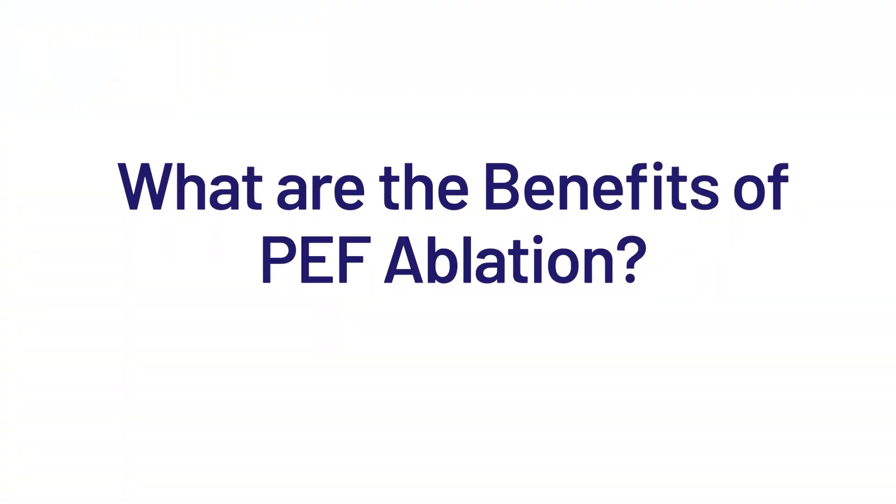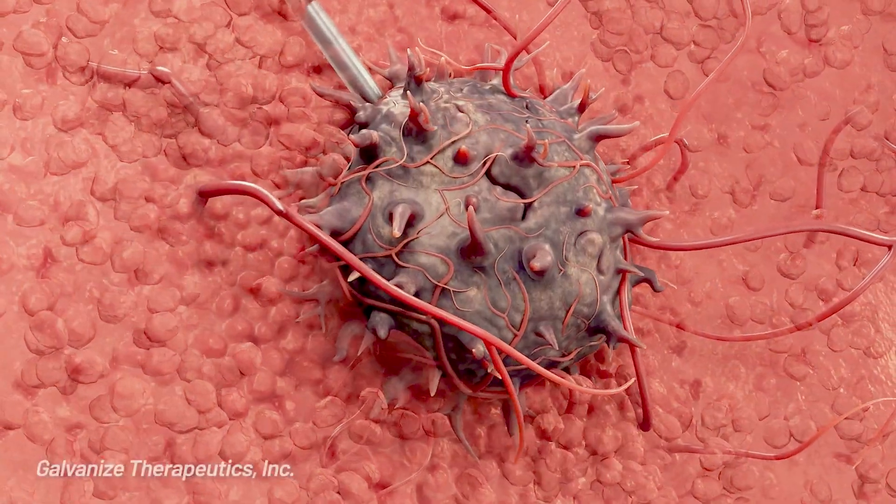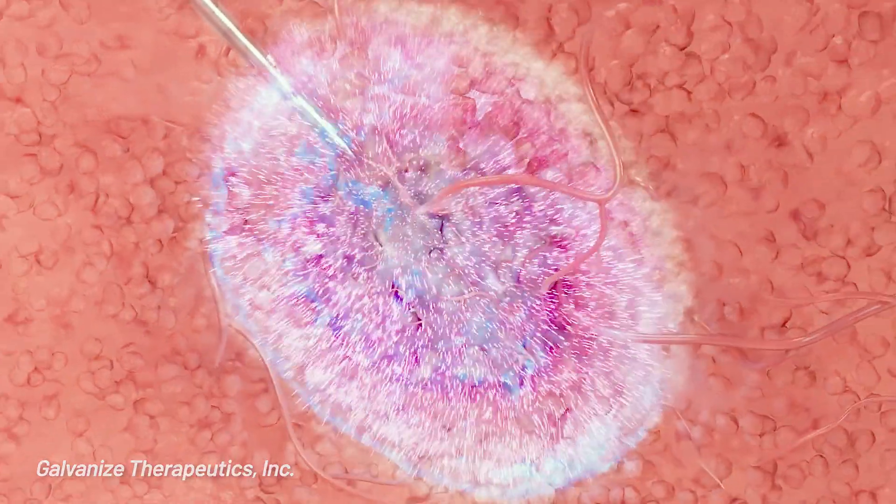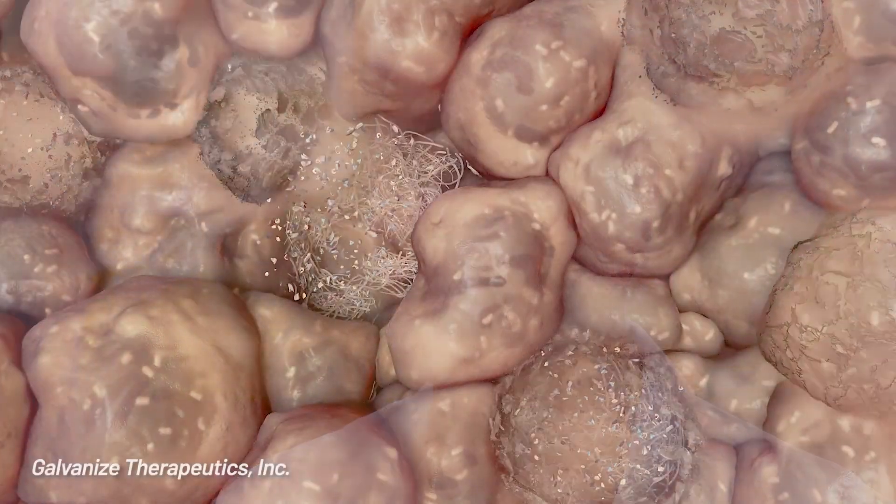PEF ablation is a non-thermal ablation technique that does not heat or freeze tissue. It allows us to treat lung tumors that traditionally have not been treated with other ablative techniques because they're either too close to vessels, airways, or the periphery of the lung. PEF ablation allows us to treat tumors in close proximity to these vital structures because it is a safer approach that doesn't affect normal tissues as much.